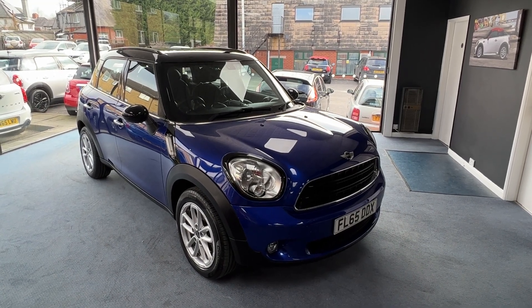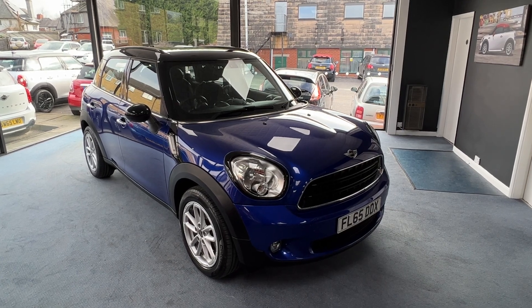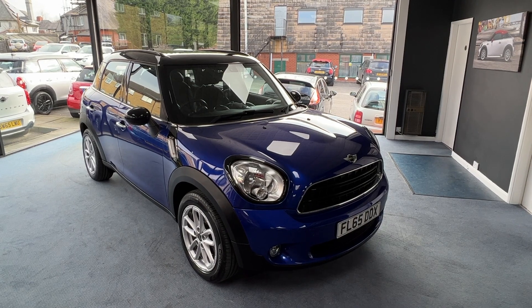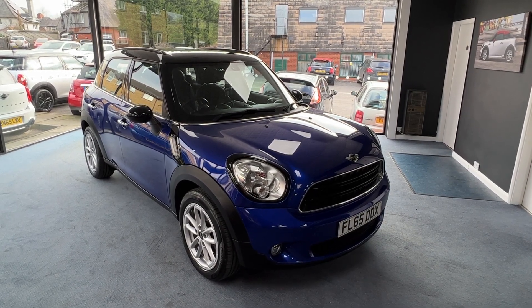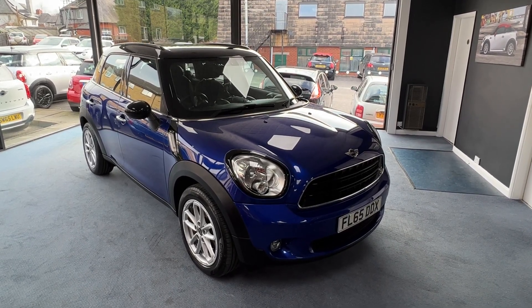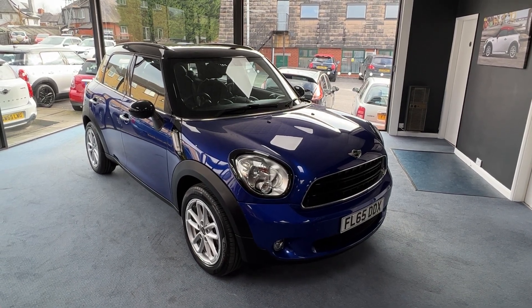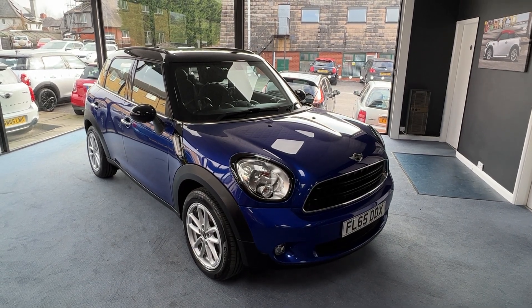Welcome to DriveWise Cars. My name is Stephen and this is our beautiful 2016 Mini Cooper Countryman, finished in starlight blue metallic with black roof and black mirror caps. The mileage on this one is 20,523. In total it's had one owner from new and it comes with the benefit and reassurance of a fully documented service history, with all but the last service being completed within the Mini Dealer Network.